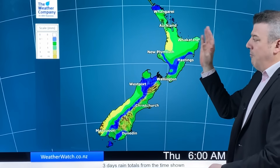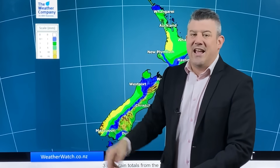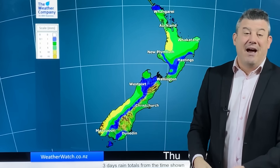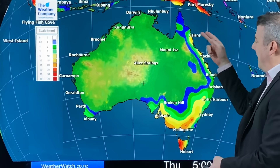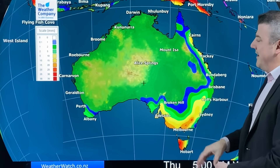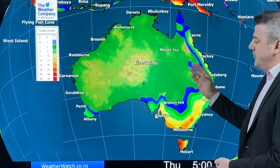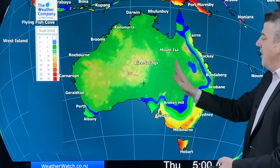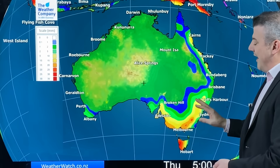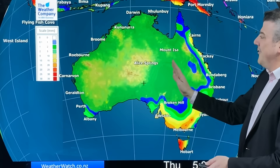Rainfall-wise, not much for New Zealand — just a few showers in the west, five to ten millimetres in the yellow there, so not a huge amount, and that's for the next three days ahead. Over in Australia, most of the rain is along the eastern side and down to the south. The map doesn't show those thunderstorms tracking through, but you could be seeing five to twenty or thirty millimetres through some of those areas with those widespread downpours through the central part.